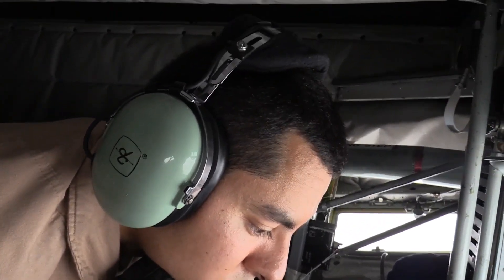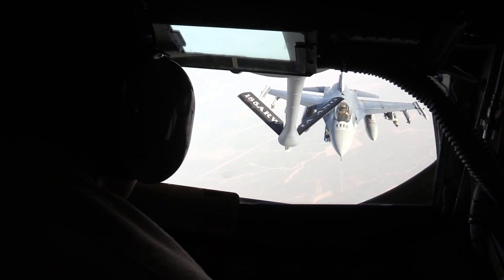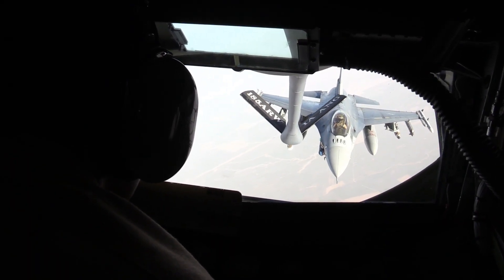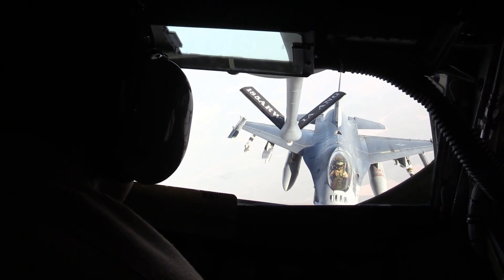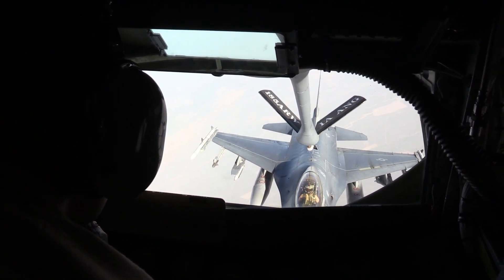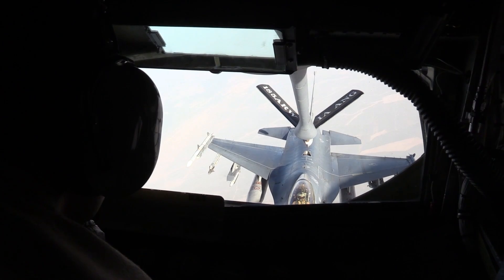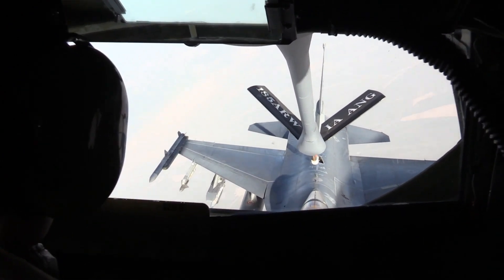We're going to break it all down — the how, the who, the why — the whole nine yards, and maybe a few things you didn't know. Let's start with the how. For F-16s and F-15s, you're mainly talking about the flying boom system — the classic image you've seen in the movies. First things first: communication. Get everyone on the same page.